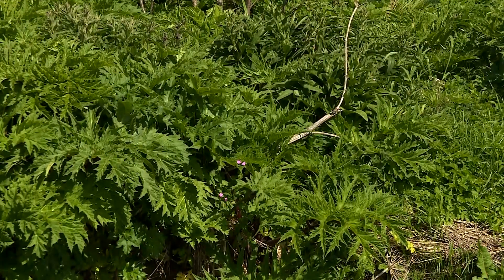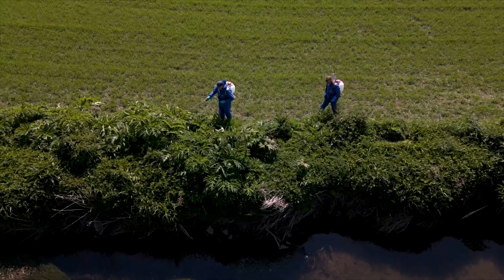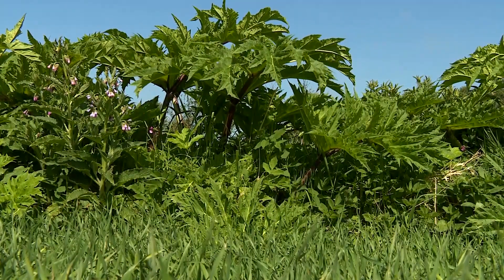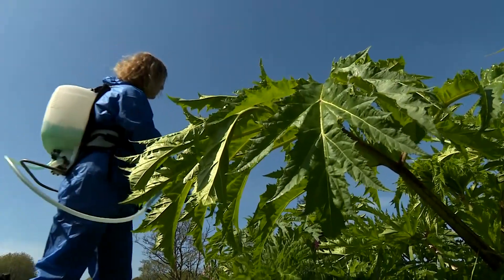Native birds and native wildlife don't eat it and don't nest in it, so it's just not good for any of our native biodiversity on the riverbanks. Scottish Invasive Species Initiative are currently working on a project to eradicate the weed across the northeast.